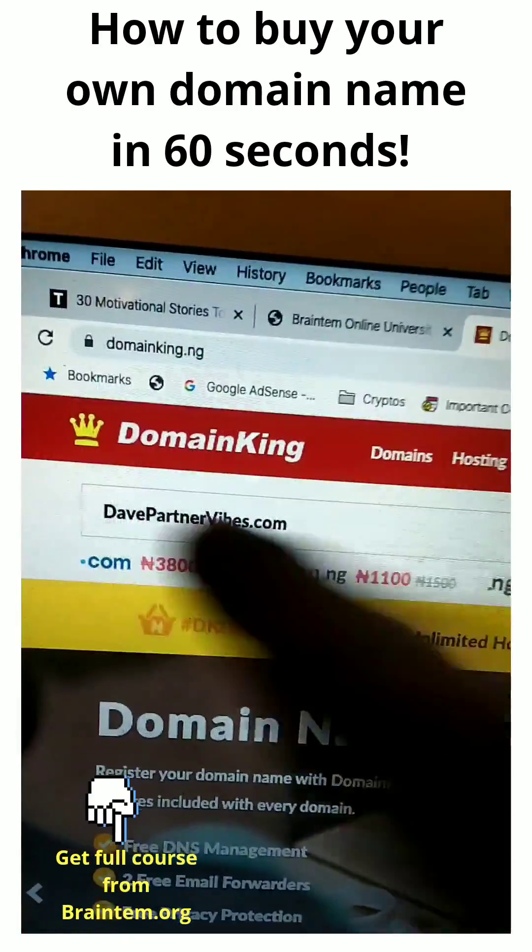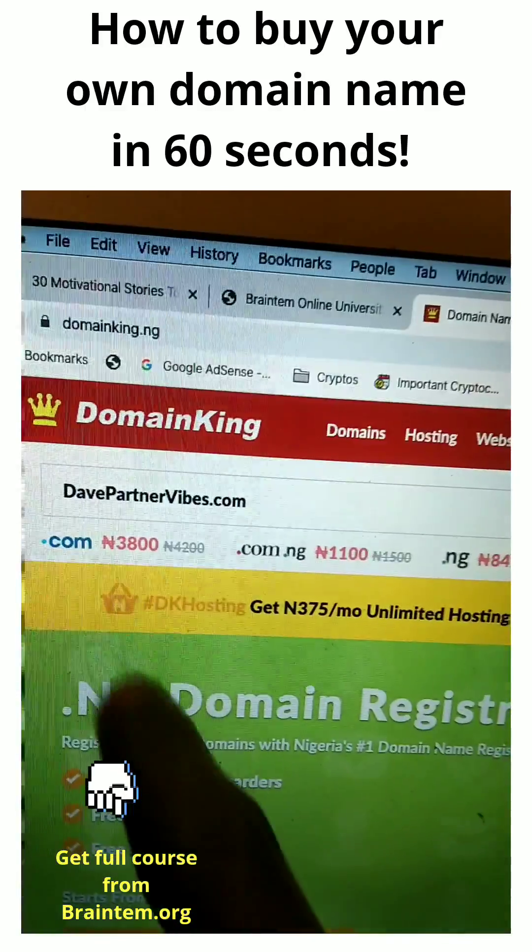Look at this. Just visit domainking.ng. I'm not affiliated with them, but they sell domain names.